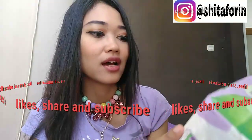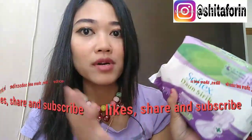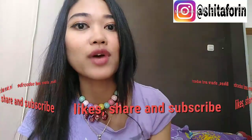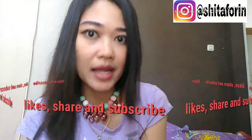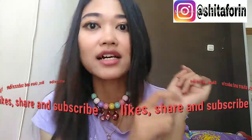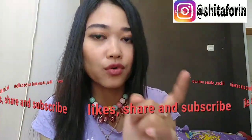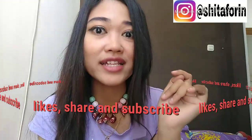Aku kemarin belinya di Gria Jogja swalayan. Lupa lagi harganya berapa, pokoknya terjangkau banget Softex ini. Semoga rekomendasinya bermanfaat buat kalian semua. Makasih banget yang udah nonton, jangan lupa di like, share, dan subscribe. Terus belnya diaktifin biar kalian gak ketinggalan video-video aku berikutnya. Have a nice day, salam beauty and healthy.